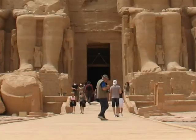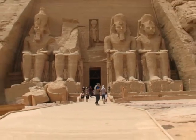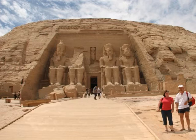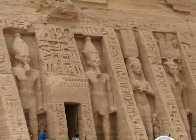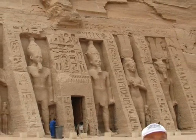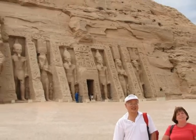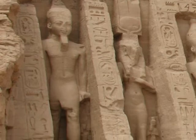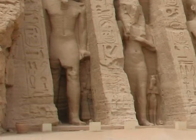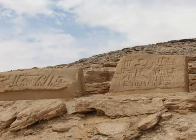First, Abu Simbel. Abu Simbel is an archaeological site comprising two massive rock temples in southern Egypt on the western bank of Lake Nasser, about 290 km south-west of Aswan. It is part of the UNESCO World Heritage Site known as the Nubian Monuments, which run from Abu Simbel downriver to Philae near Aswan. The twin temples were originally carved out of the mountainside during the reign of Pharaoh Ramses II in the 13th century BC as a lasting monument to himself and his queen Nefertari, to commemorate his alleged victory at the Battle of Kadesh and to intimidate his Nubian neighbours.